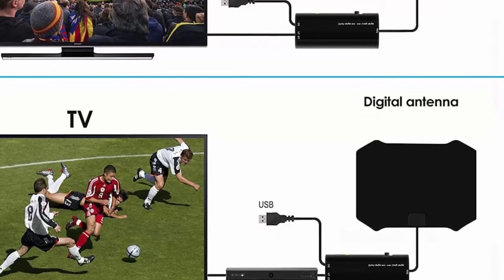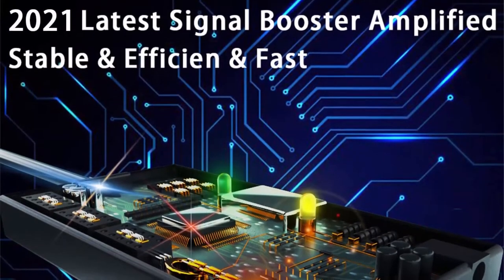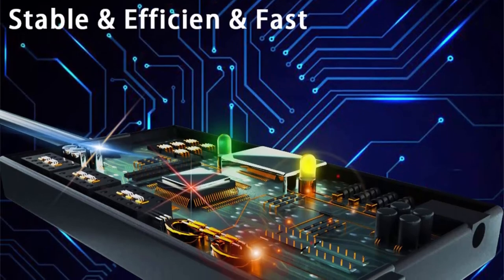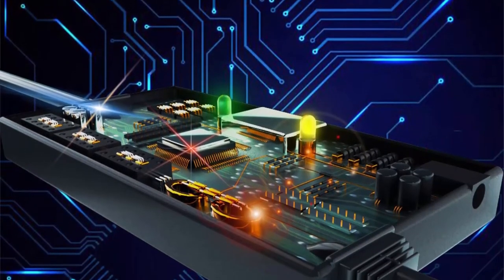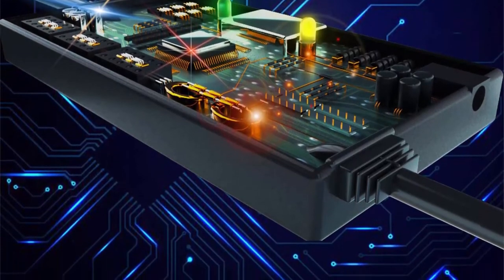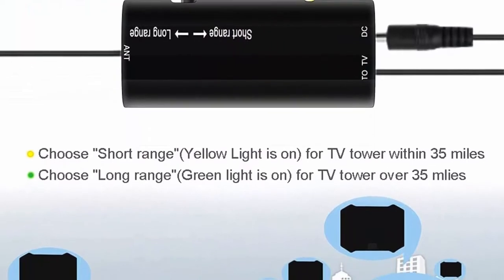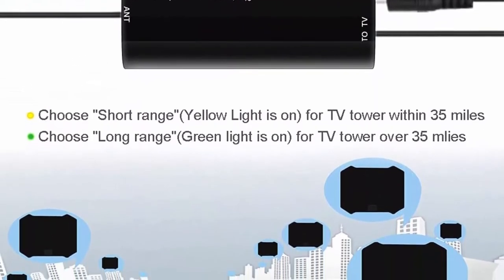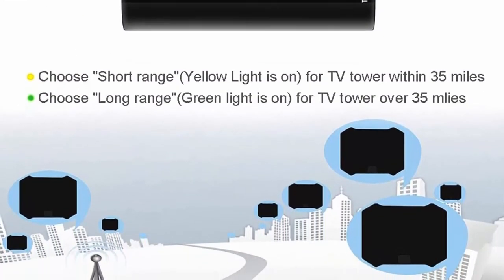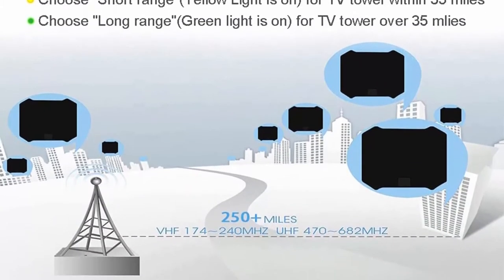Up to 250 miles signal reception range for local channels. The amplifier signal controller with built-in smart IC chip uses new technology to filter out cellular and FM signals, bringing clear pictures, low noise, and access to broadcast signals. If the antenna can't receive channels or receives fewer channels at the current range, turn the amplifier to another range and search again after switching.